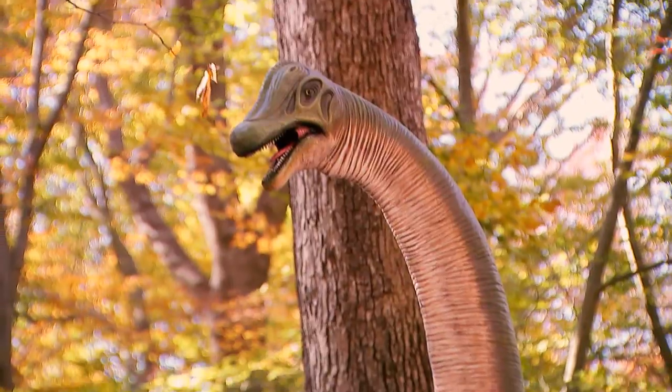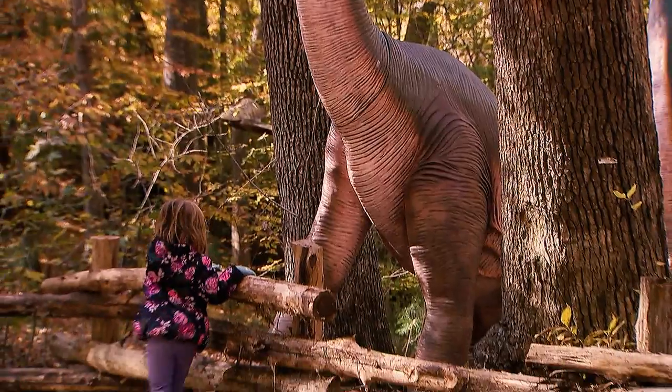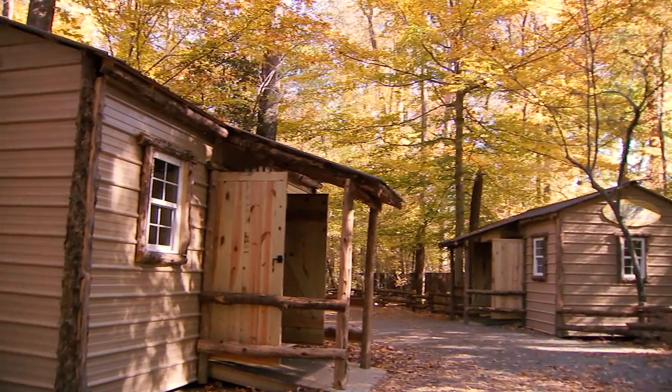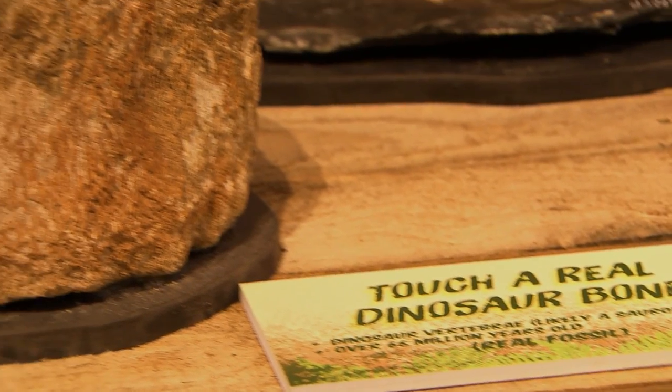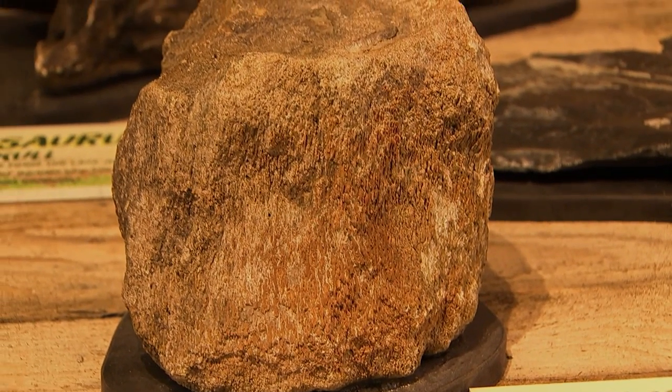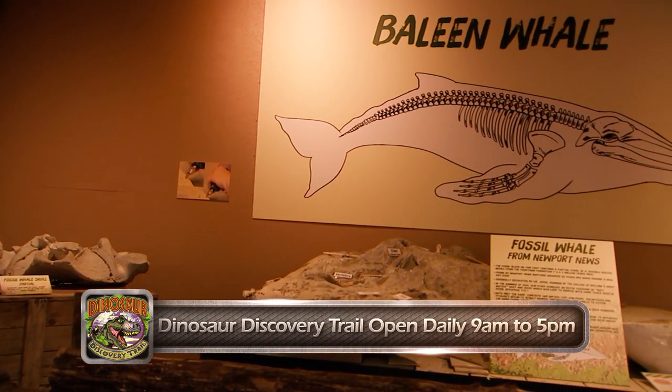Besides the 16 life-size statues around the perimeter of the trail, which is about an acre in size, we've got these huts that have real fossils — a chance for kids to see real dinosaur fossils up close and touch many of them. One of the huts is Virginia fossils, because we've never found dinosaur fossils in Virginia. We found trackways, but no bones.